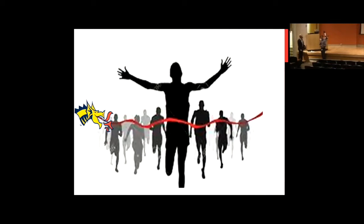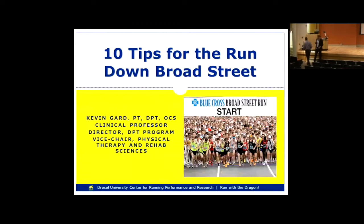Our next speaker is Dr. Kevin Gard. He's a physical therapist, a clinical professor, and director of the Doctor of Physical Therapy program at Drexel. He's Vice Chair of Physical Therapy and Rehabilitation Sciences, part of the Running Performance and Research Center team doing gait analysis. He'll speak about pre-race, race day, and recovery strategies from a PT perspective. Welcome, Dr. Kevin Gard.